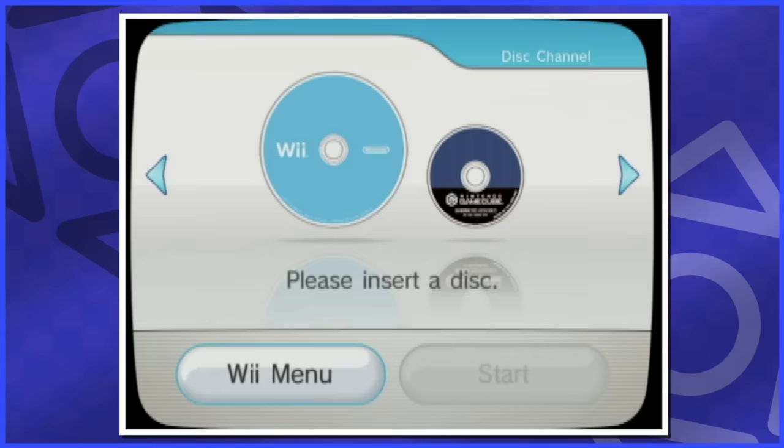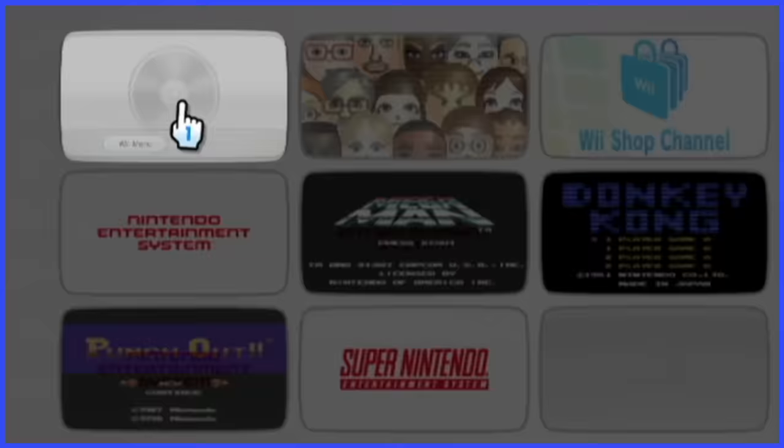The disc channel is the worst. Of course, with models of the Wii that don't feature GameCube support, the Wii disc is all by itself here. Well, let's see if whatever's to the right of this thing can top it.